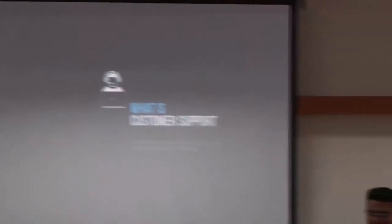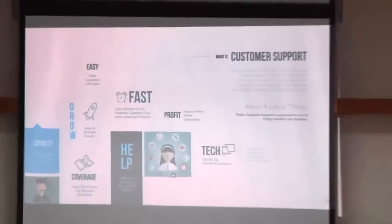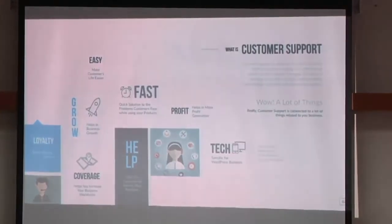Let's see what we generally understand about customer support. In customer support, it's not very tough — it's easy. You have to provide fast support. Support is somehow related to your business if you want to make your profit go high. We'll be talking about technical staffs and lots of other things that are actually related to support.